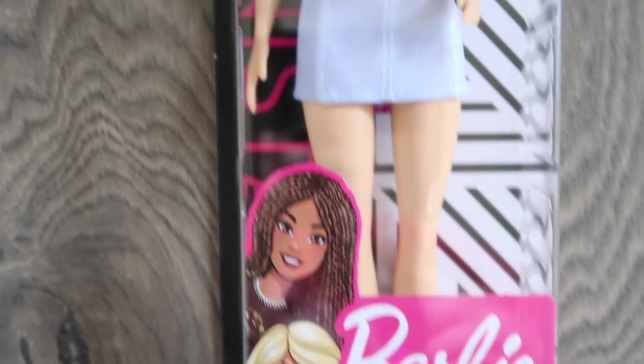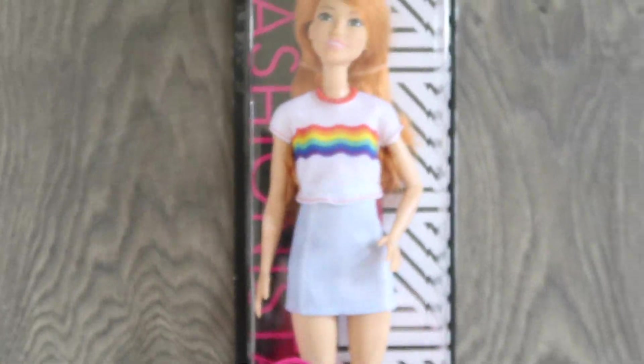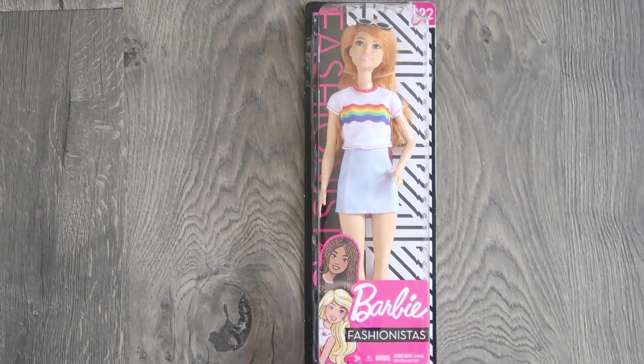And next I have this random Barbie that I found — she was only $5. Ellie doesn't have very many redhead Barbies, so I thought it was a good idea to get this one for her, even though she really doesn't need any more Barbies.